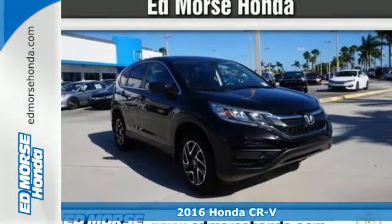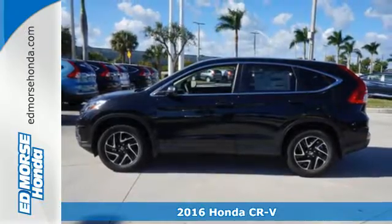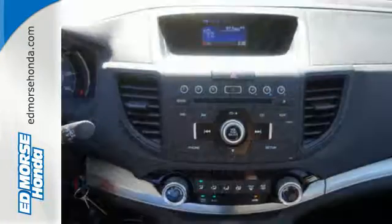Here's a 2016 Honda CR-V. Life looks good from inside this CR-V. The sleek curves and spacious interior give this crossover plenty of style and incredible versatility.